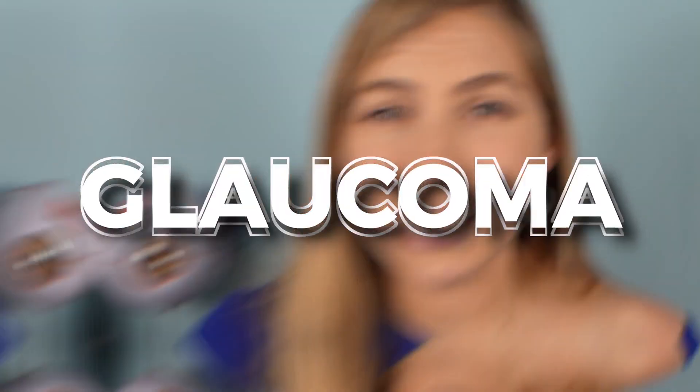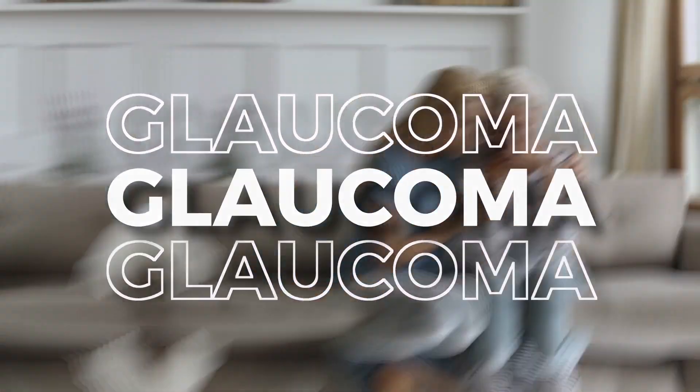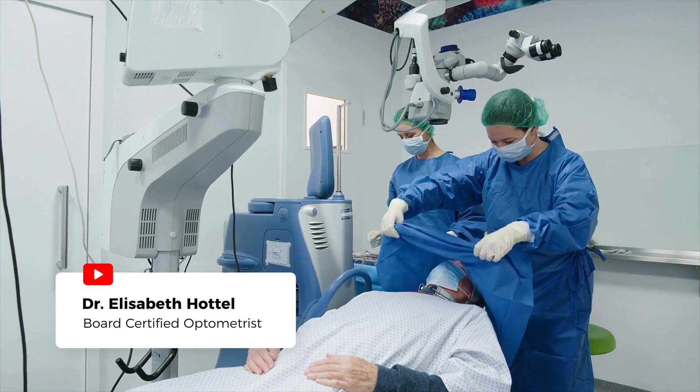Glaucoma is tricky and insidious. Usually it can be controlled with eye drops, but sometimes it can be stubborn and aggressive, and in those cases, surgery may be needed. Before I cover the types of surgery, let's talk about why surgery may become necessary.